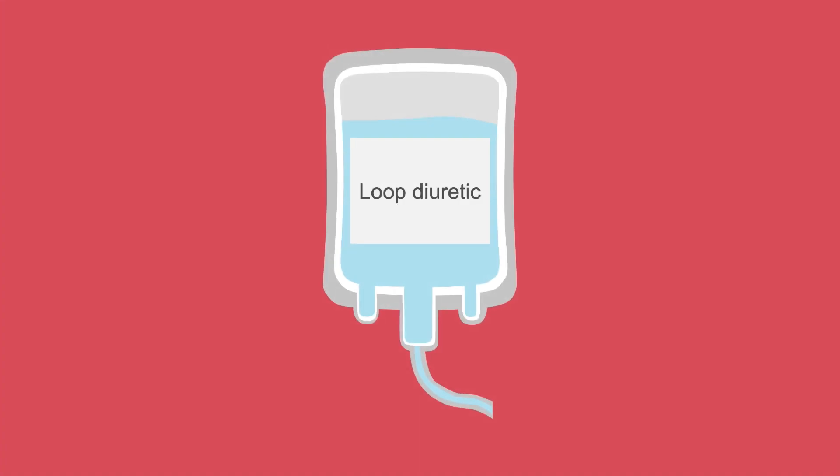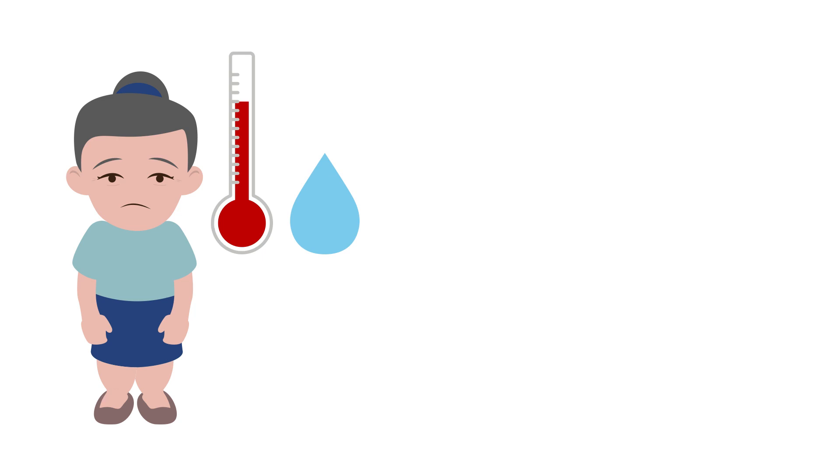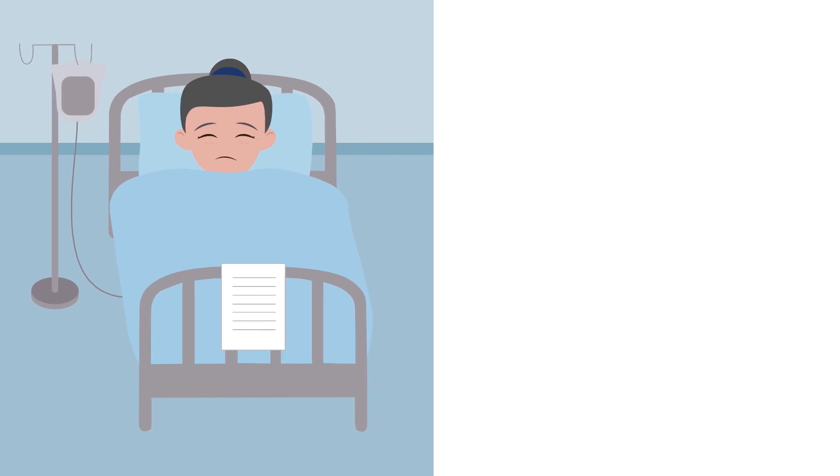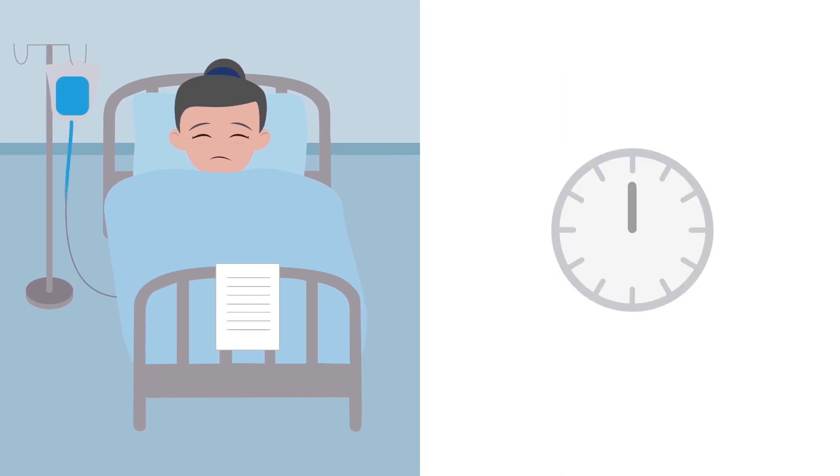Loop diuretics are the main treatment for patients with fluid overload — the warm and wet or cold and wet patients. It's important to start IV diuretics right away when patients arrive in the emergency room with acute decompensated heart failure. You can give either a continuous infusion or a bolus every 12 hours, as these are equivalent.